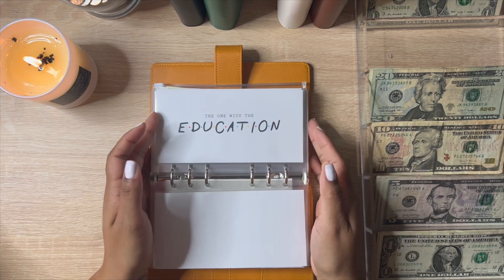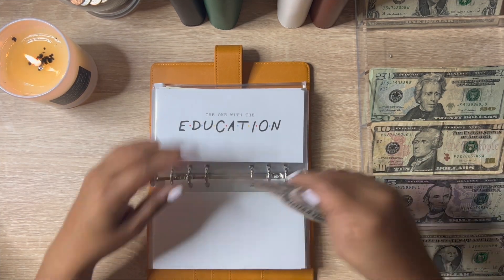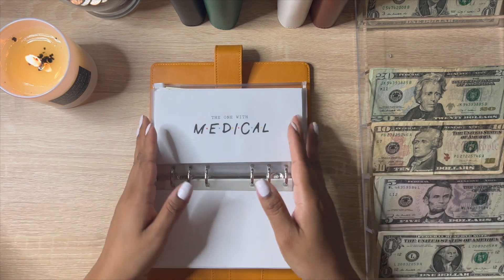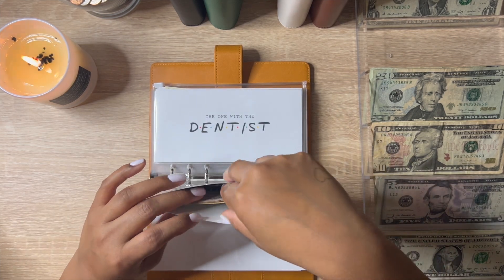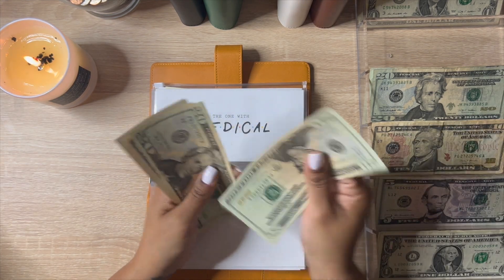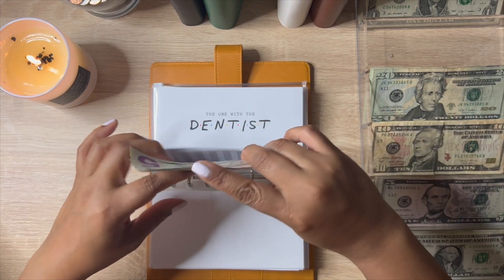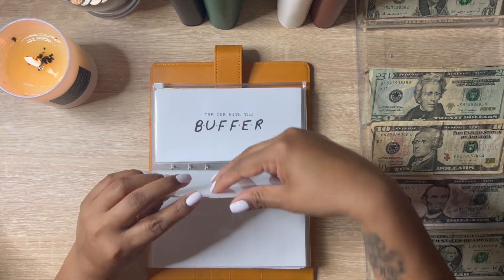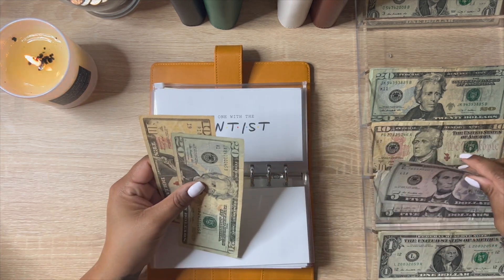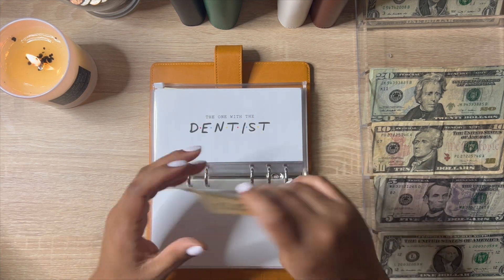Pet doesn't have anything. Education is going to get five, so now it has $10. Medical is also going to get five — now medical has $60. Dentist is also going to get five, and now dentist has $35.